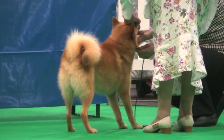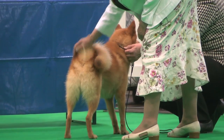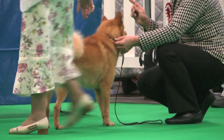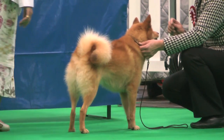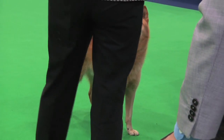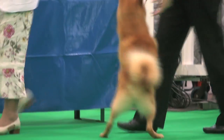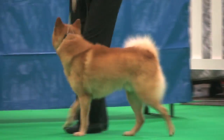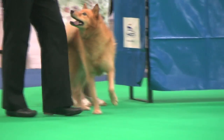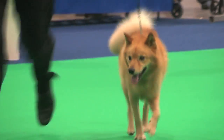The Finnish Spitz, judged by Mr. D. Pierce. Seven dogs, eight entries. And best of breed: the dog, exhibit 657. Finnish Spitz, exhibit 657.